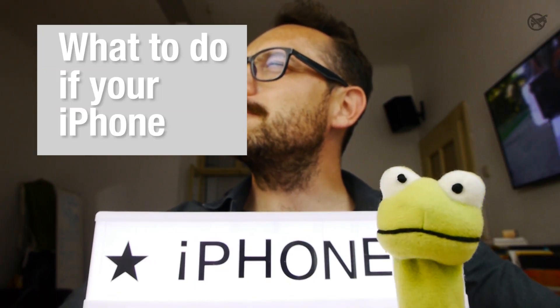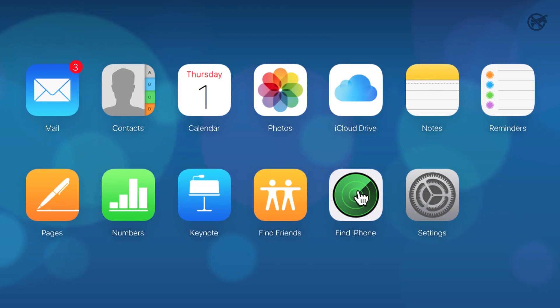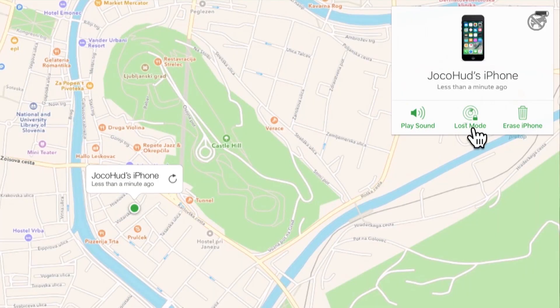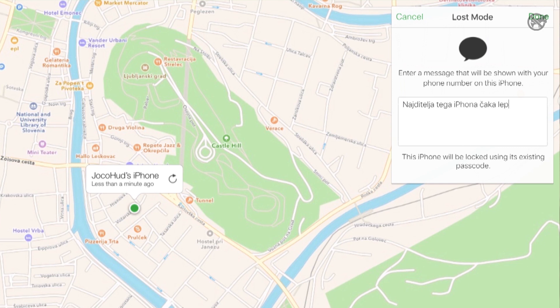Wait, where were we? What to do if your iPhone is lost? You go to iCloud.com — the account used for buying apps — and log in with your Apple ID. Then you can play sound on your iPhone. If you still can't find it, turn Lost Mode on, add your number and leave a nice message so the honest finder can call.